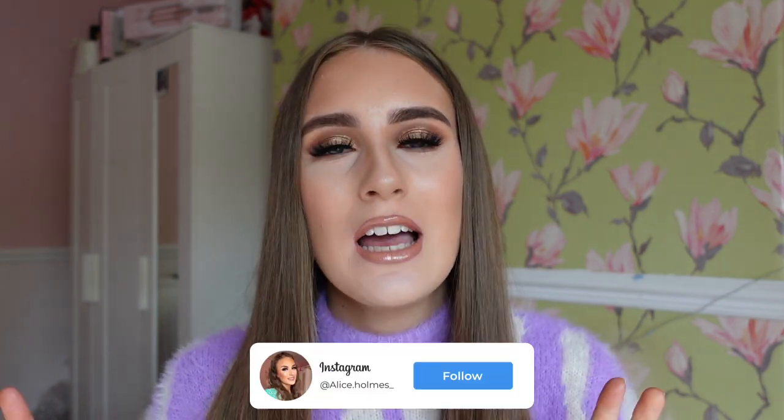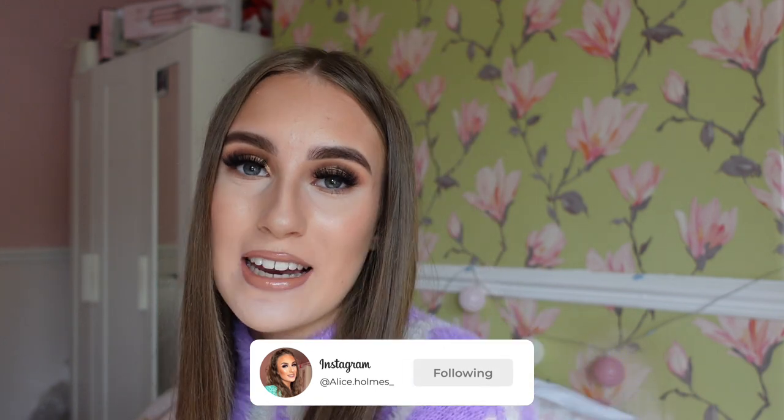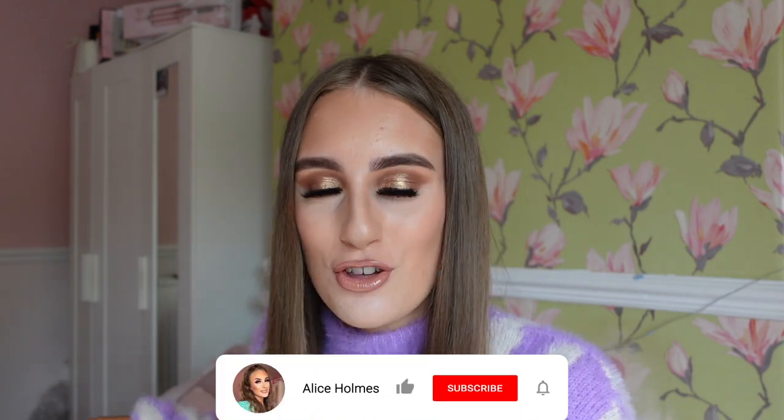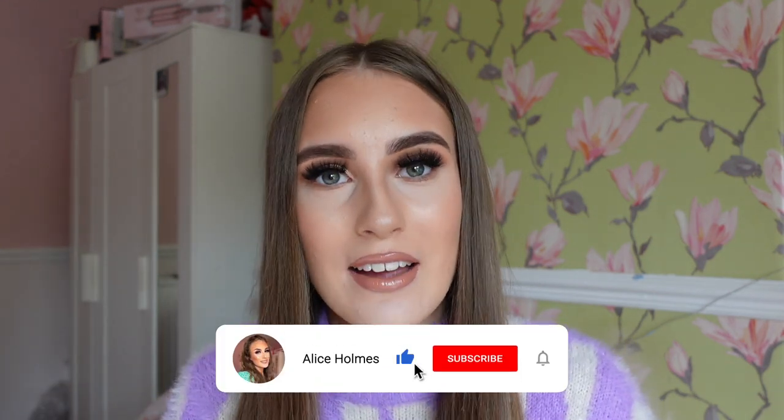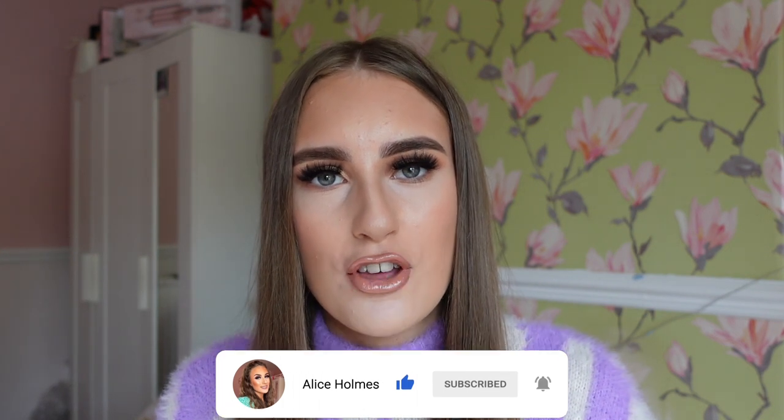Hey everybody, welcome back to my channel! As you've seen by the title of today's video, I am bringing you all a very exciting haul — today's video is a Shein haul. I do have quite a few to show you all, and I am very excited because I have not actually ordered from Shein in about a good six months or even longer, to be honest.